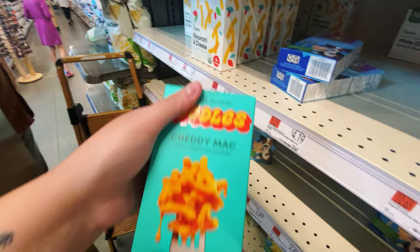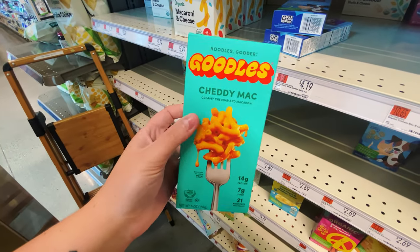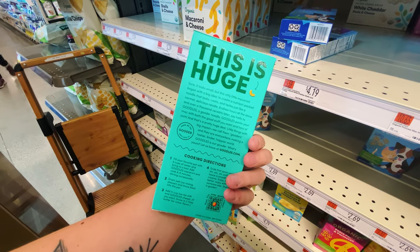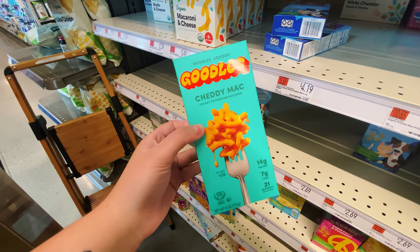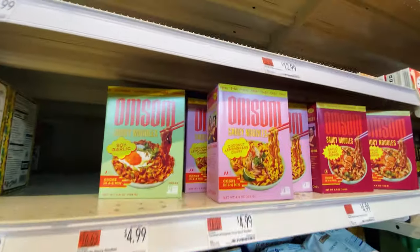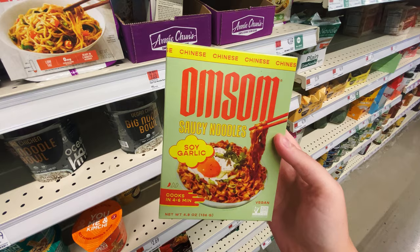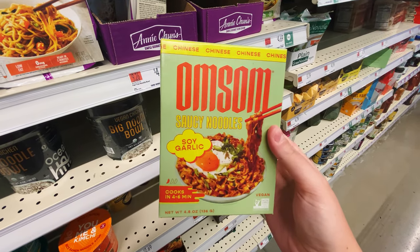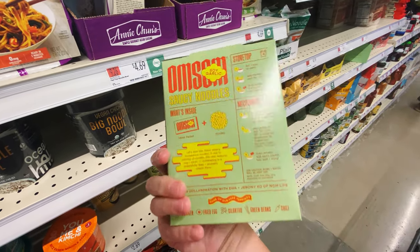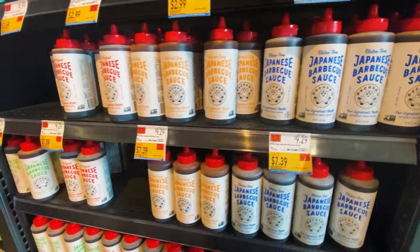I really loved the Chetty Mac package — it's bright blue and orange and it just really stuck out to me, so I grabbed that box. And then right next to that aisle was the ramen area. Immediately I saw this really unique Omsom brand, which I've never heard of, but their packaging was awesome. The logo type really jumped out at me and the whole box was beautiful, so I picked that up.